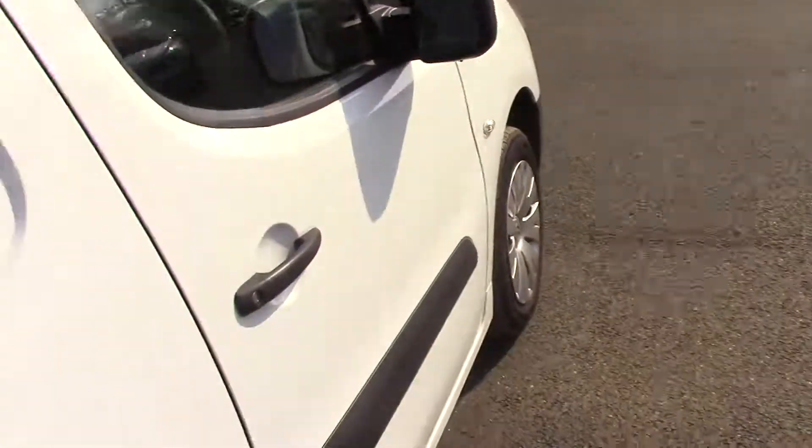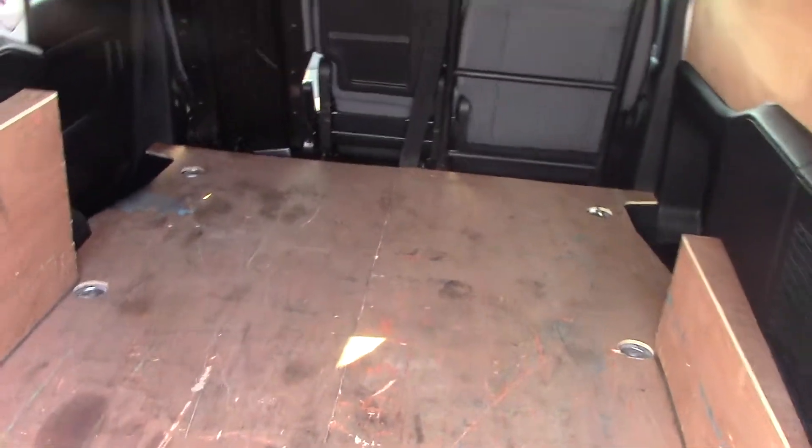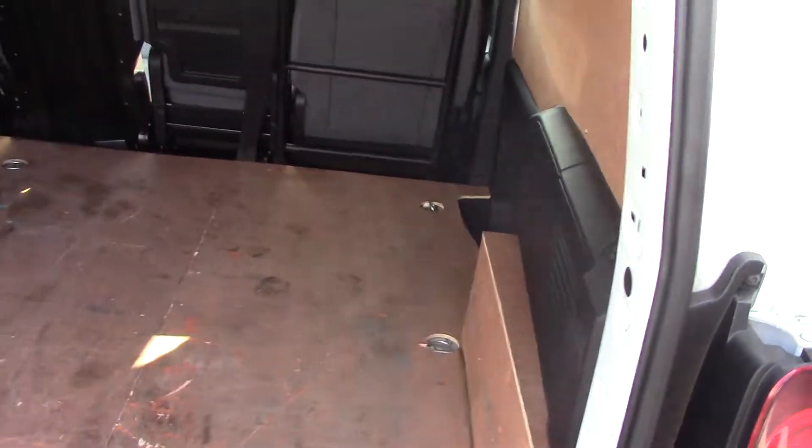What we'll do as well, we'll have a quick look inside the van at the back. So you've got some lovely, lovely space and obviously the great news as well, it's ply lined. So it does really, really save the interior of the van with a ply lining.